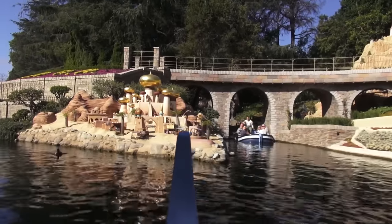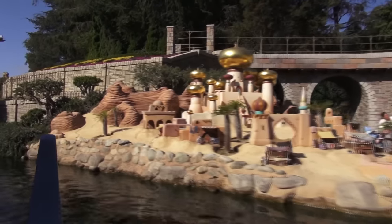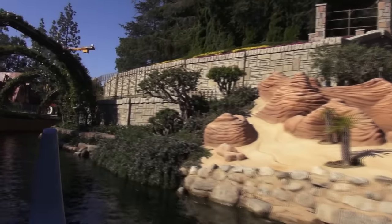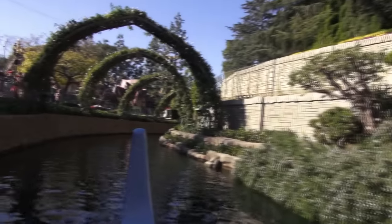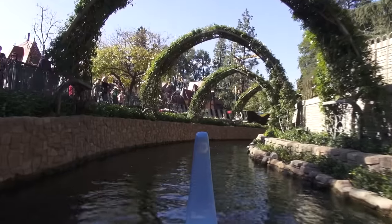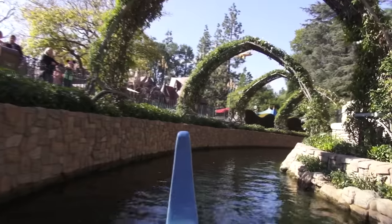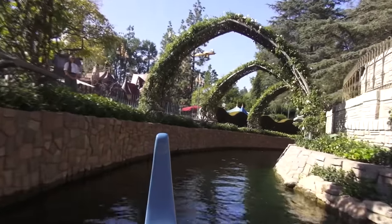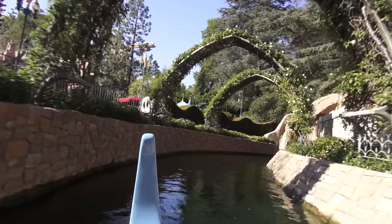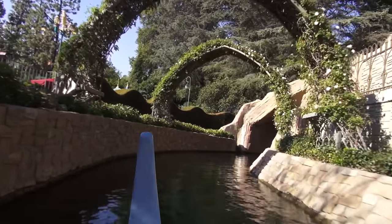Directly ahead is the city of Agrabah, a city of mystery and enchantment. High above is the Sultan's Palace, and down below is the busy marketplace where Princess Jasmine and Aladdin met for the first time and fell in love. As we travel under the rose-covered arches, you may recall when Aladdin returned to Agrabah and took Princess Jasmine on a magic carpet ride to a whole new world.